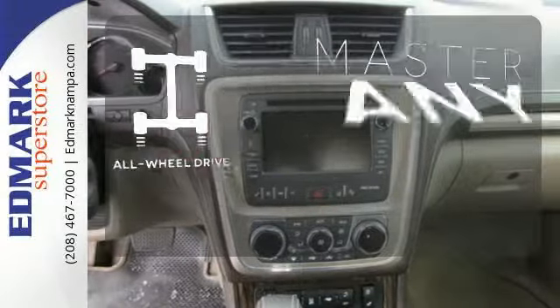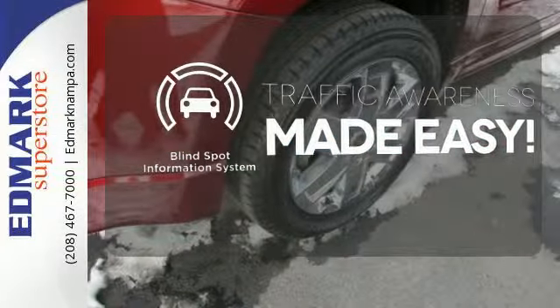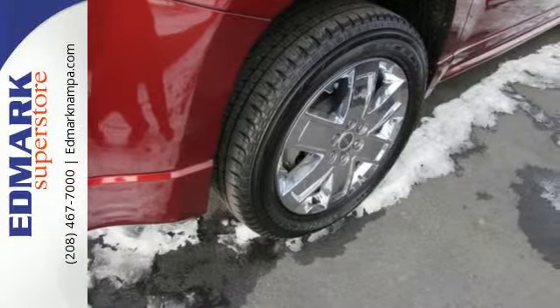Control the road with all-wheel drive. The blind spot indicator helps you maneuver through traffic. It gives you the confidence you deserve.